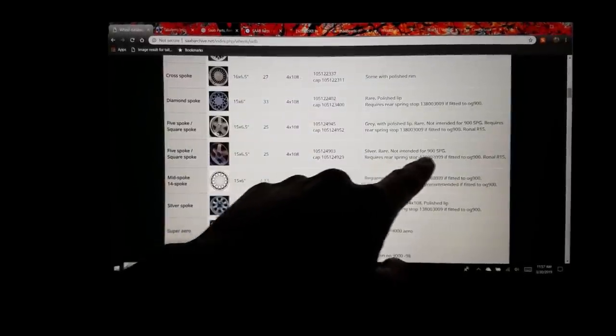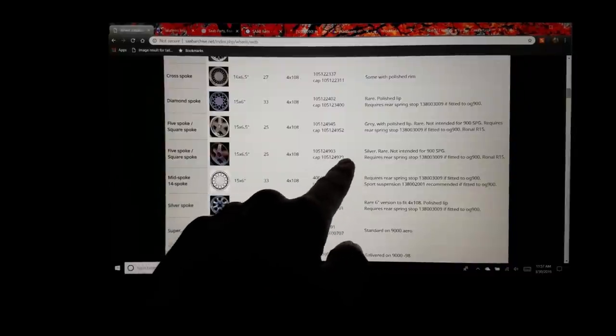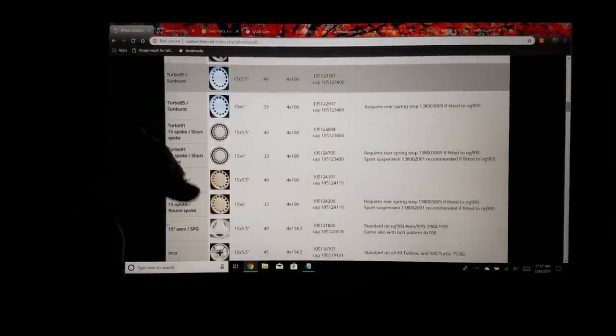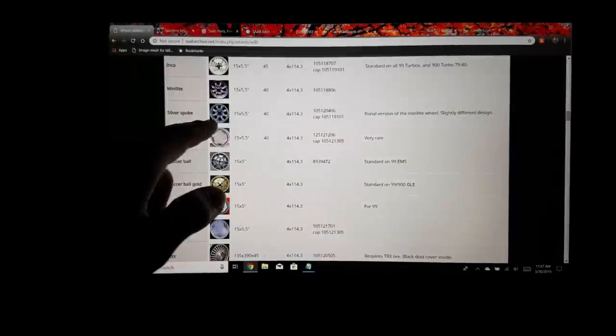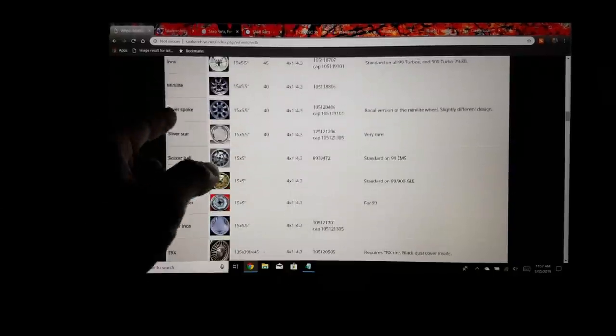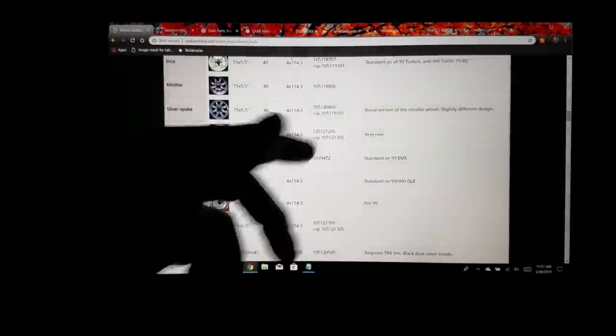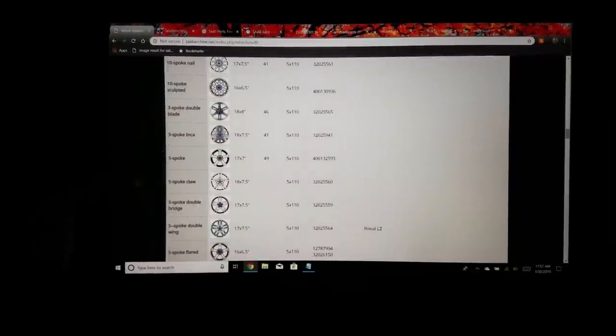Most entries have a description — like 'rare' — and what's really cool is it includes a center cap part number on most of them. So if you have one of these rare wheels, you can just look up, 'Hey, I have this silver spoke wheel, I need a cap for it' — boom, look up that part number. You're not just searching generically and never finding it; punch in that part number and you're set.